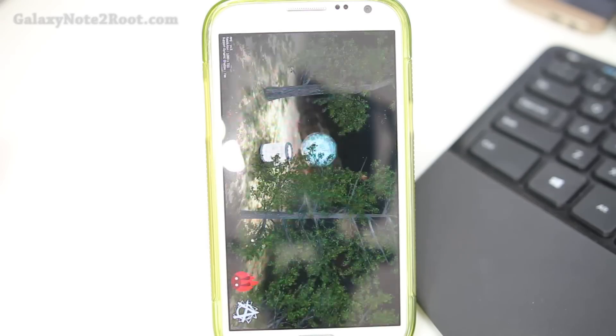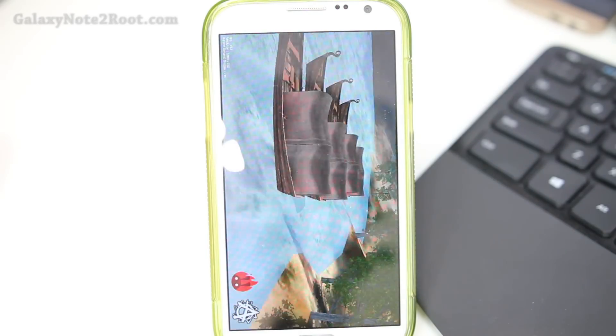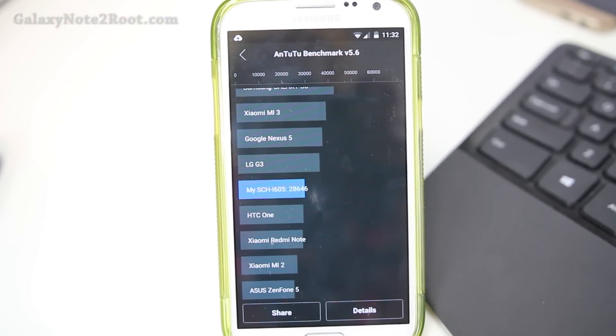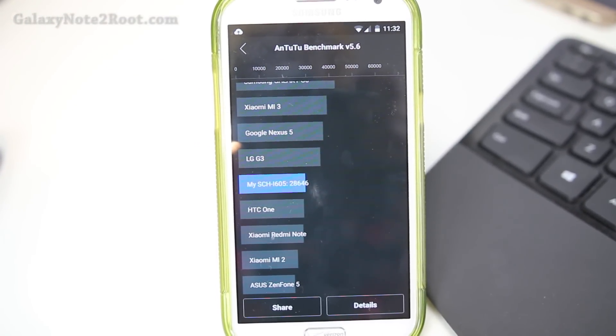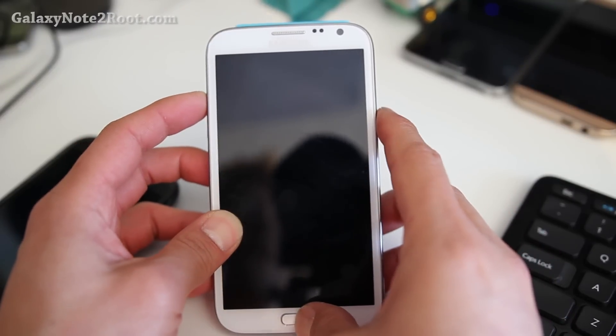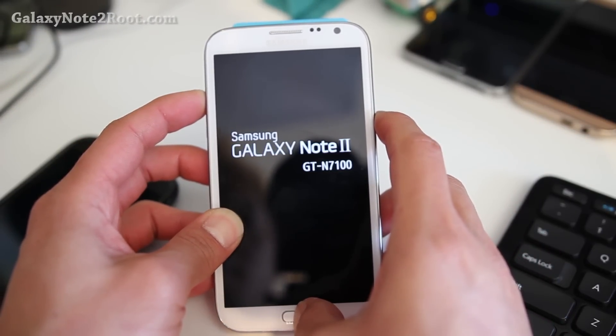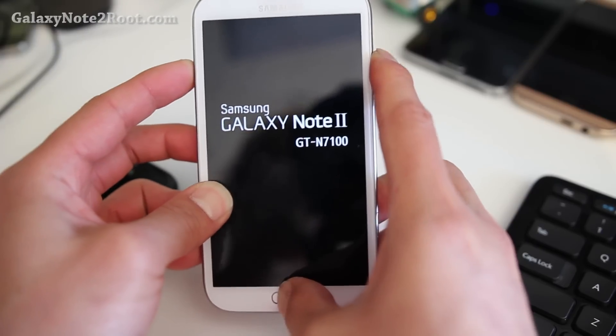Lollipop makes your phone almost as fast as the Note 3, which gets almost 34,000 on Antutu with stock TouchWiz. That is amazing. Installation is easy if you have CWM or TWRP Recovery installed. If you don't have that installed, that means you probably can't install it, or maybe you forgot to install it.